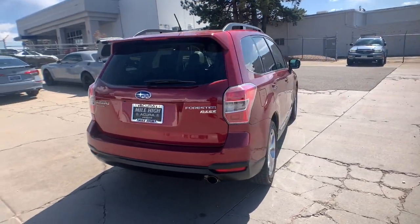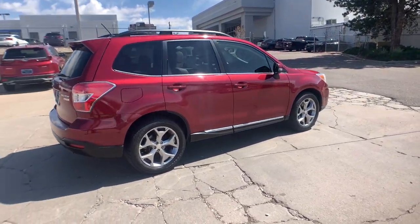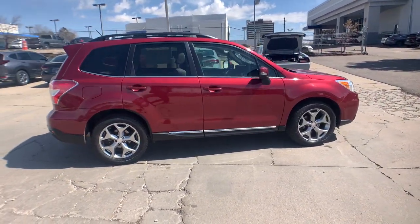These are just some of the great options this vehicle comes with: panoramic roof, all-wheel drive, keyless entry, sun/moonroof, and keyless start.